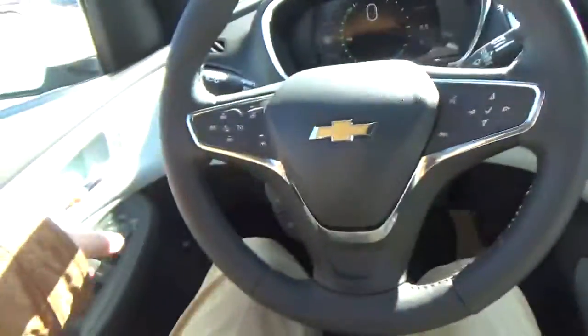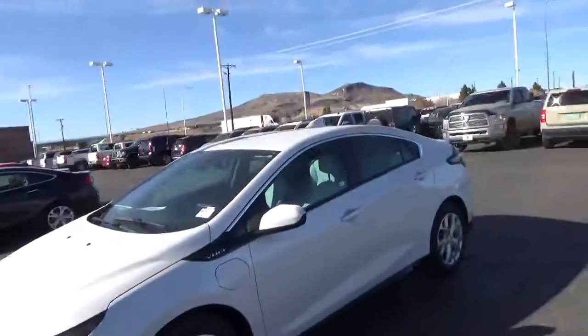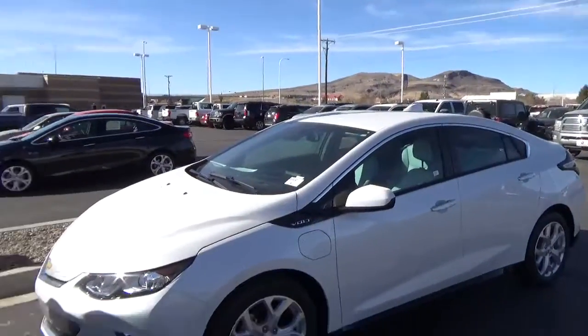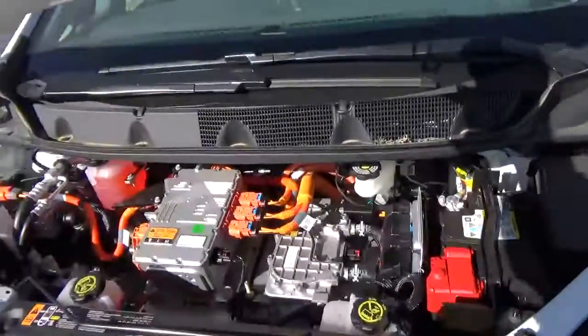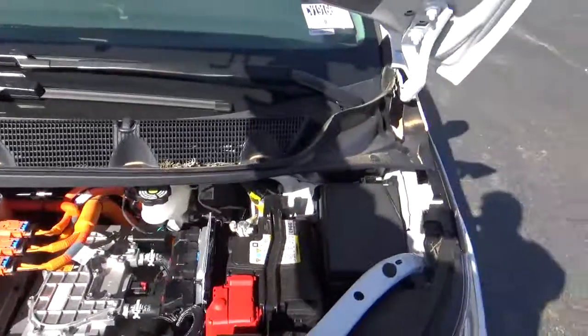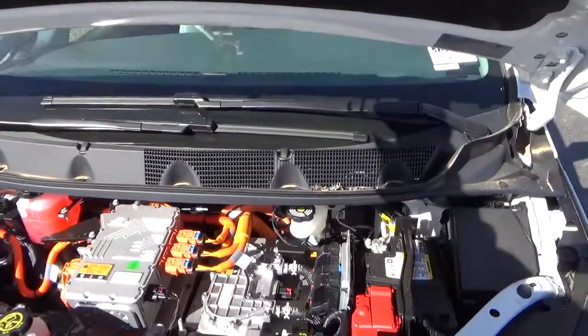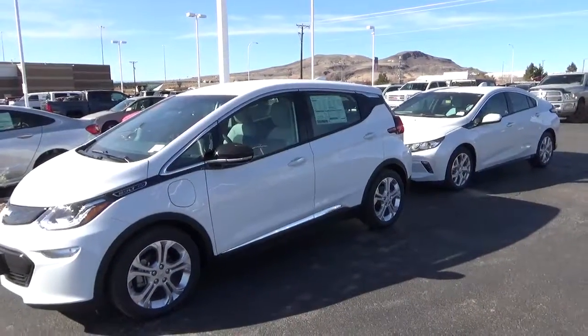If you've got a longer commute, the Volt is probably the one, but either is a great choice for economy and being good to the environment. So there's the difference between a Bolt and a Volt: the Volt has a little engine and uses some gas, the Bolt does not. One question people ask about the Bolt is what's under the hood — and you've still got all the battery components, braking components, washer fluid — just no gas engine. Come see us at Malloy Chevrolet, MalloyChevrolet.com.